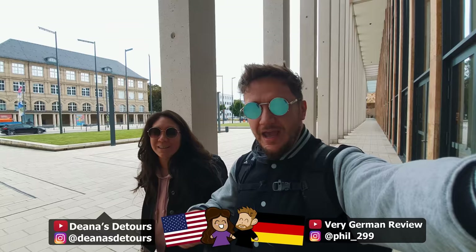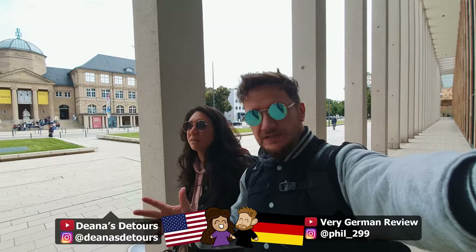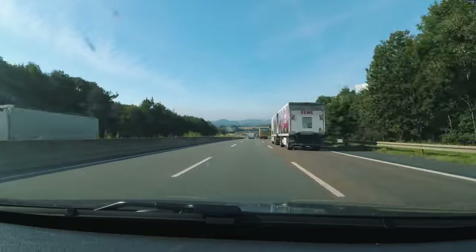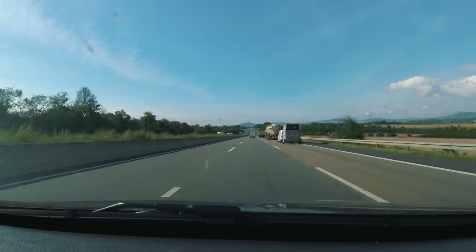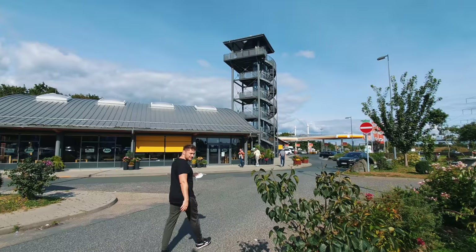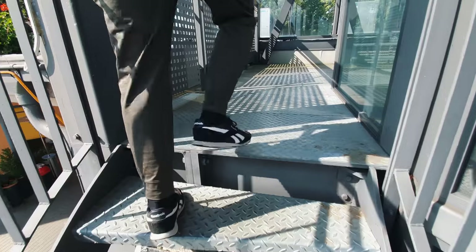What's up everybody? We are Deanna and Phil and in today's video we're checking out the city of Wiesbaden to see if it's any good. We took a little road trip down from the north to visit Wiesbaden, a pretty non-polarizing centrally located city in Germany, to check out how living in Wiesbaden would be.